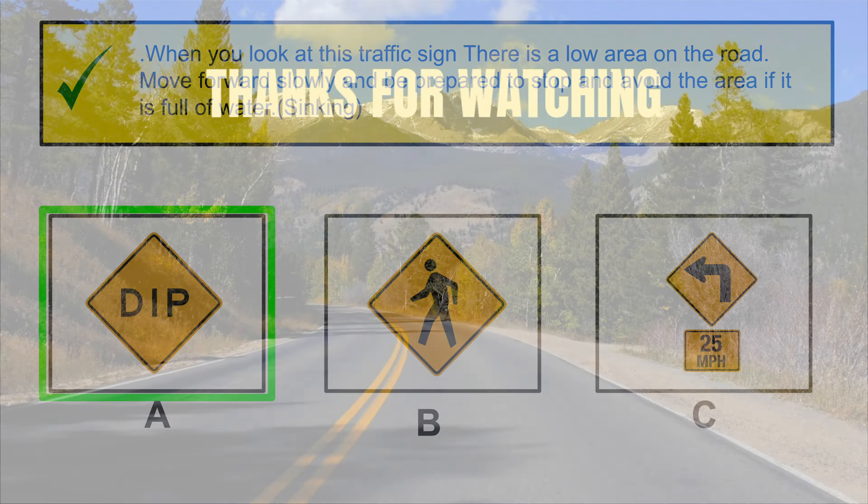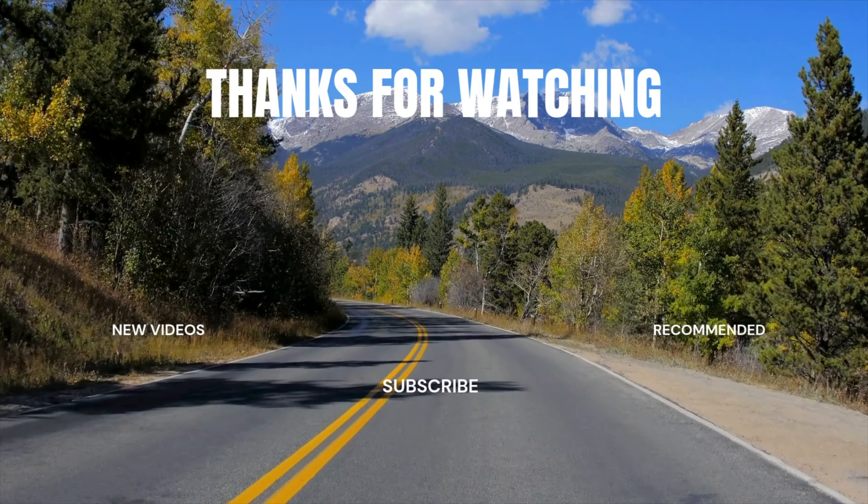What does this traffic sign mean? Reduction of lanes ahead.